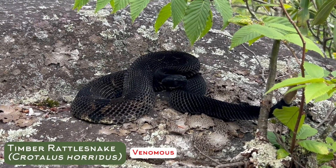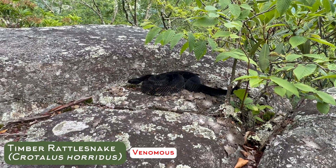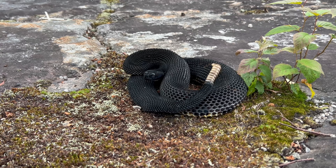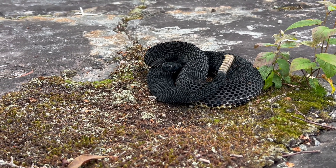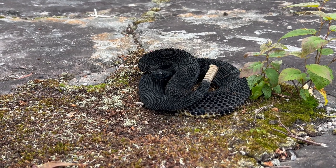There's a gorgeous black phase timber rattlesnake. Right now it's in its defensive pose, ready to strike if needed. But as long as we don't do anything to provoke it or aggravate it, it's just going to stay just like that.